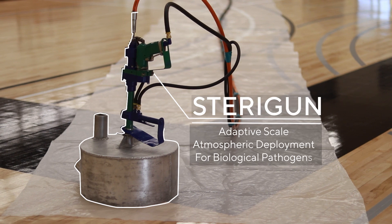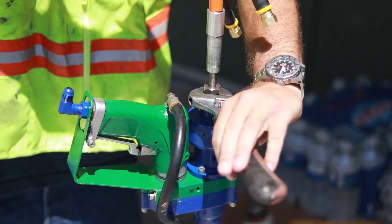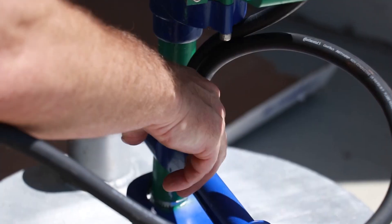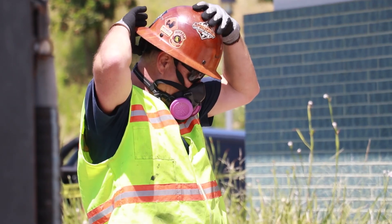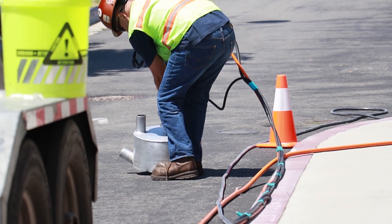StereGun is the world's first molecular displacement disinfection system. This diverse and customizable system is designed for delivering a multi-surface interior and exterior solution for the world's large-scale environmental and disinfection challenges.